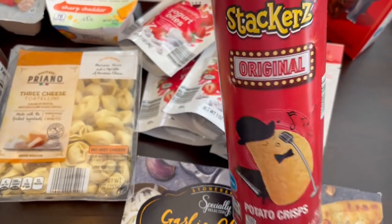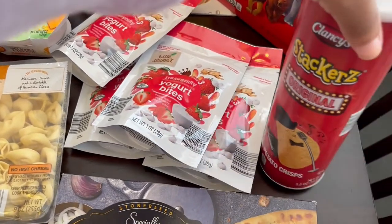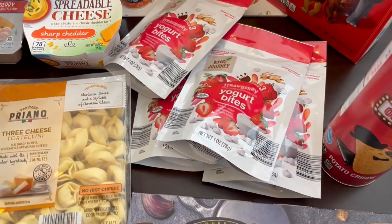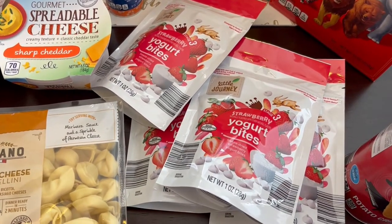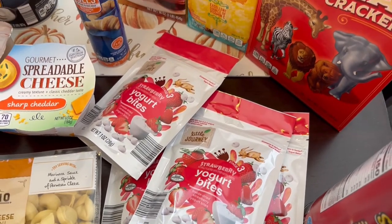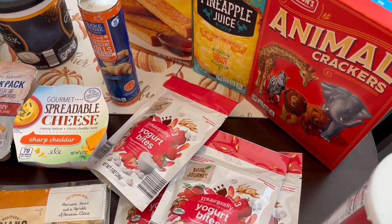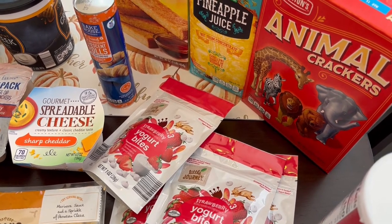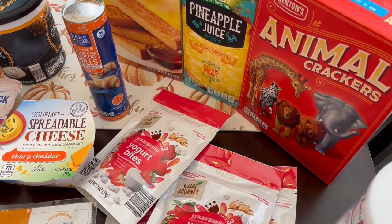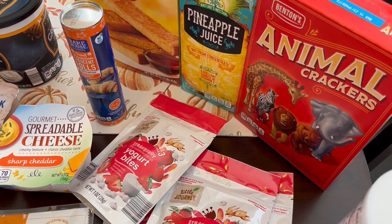I grabbed some knockoff Pringles for my toddler — he really likes these, and I actually prefer them to Pringles because they're thicker and easier for him to eat. I also grabbed some yogurt bites because he loves those. Then I grabbed my favorite animal crackers — if you're old enough to remember McDonald Land cookies, these taste very similar. They've gone up a lot in price though; they're now about three dollars a box, which used to be half that about a year ago.